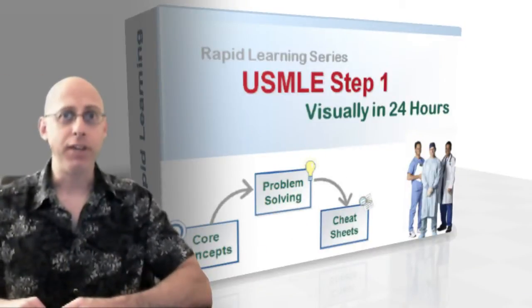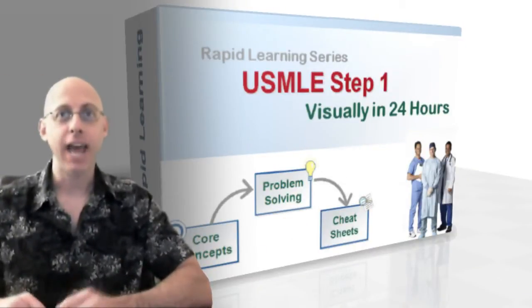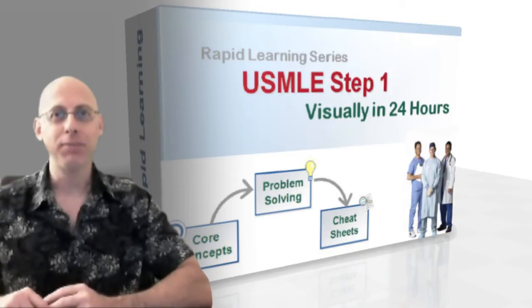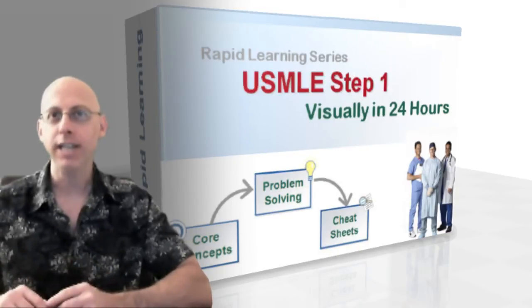Are you a med student getting ready for the United States Medical Licensing Exam, or USMLE Step 1? Are you going to study all required subjects yourself or spend thousands on test prep classes?